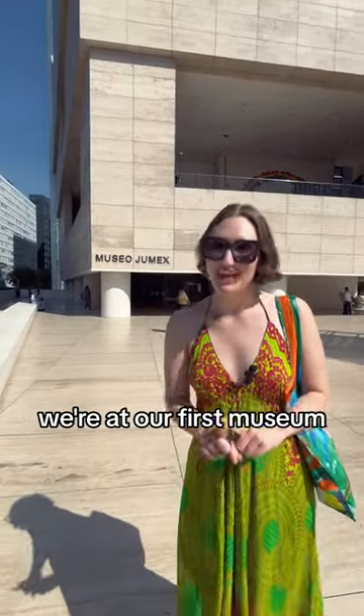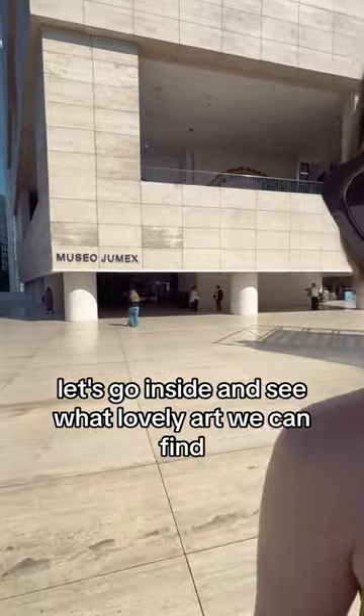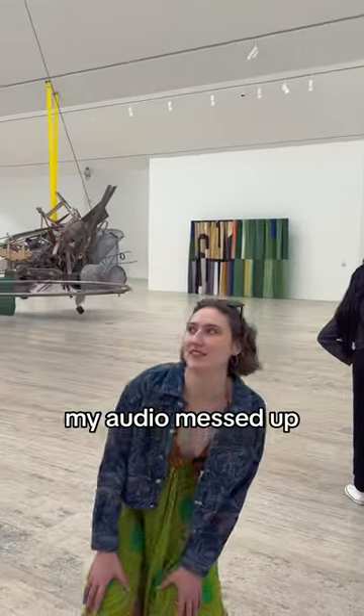We made it to Mexico City. We're at our first museum — Museo Jumex. Let's go inside and see what lovely art we can find. My audio messed up, sorry for the voiceover.